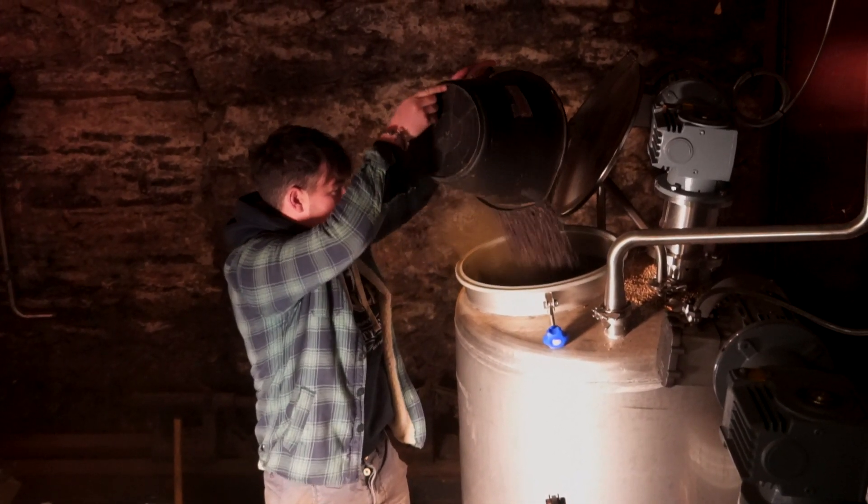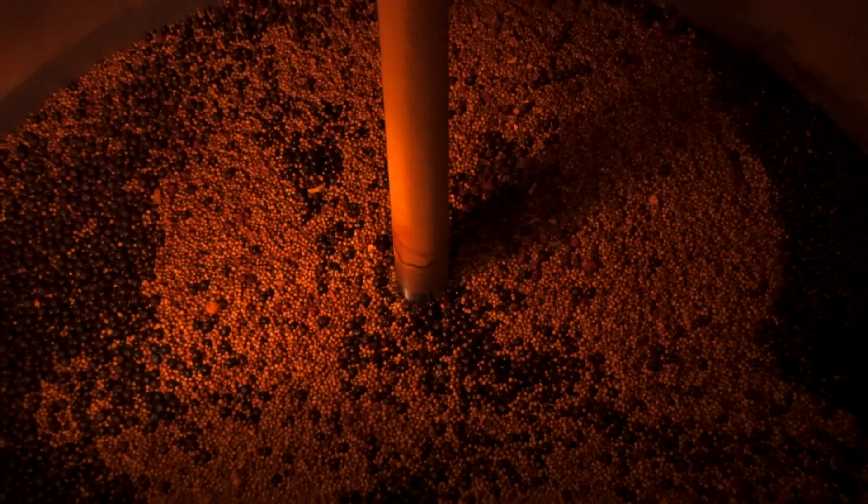To make it a London dry gin, it has to be just botanicals soaking in the ethanol — you can't have sweeteners or colours added in or anything like that. The flavour comes purely from the botanicals.